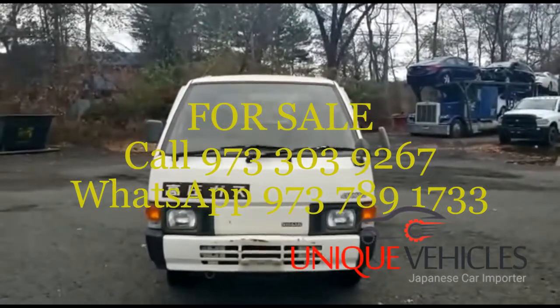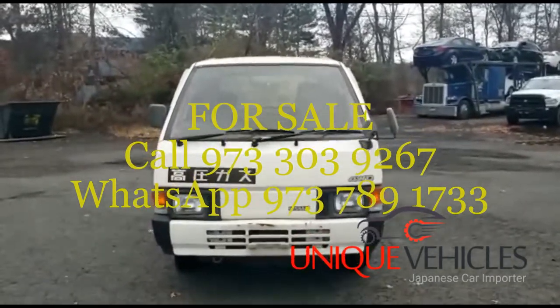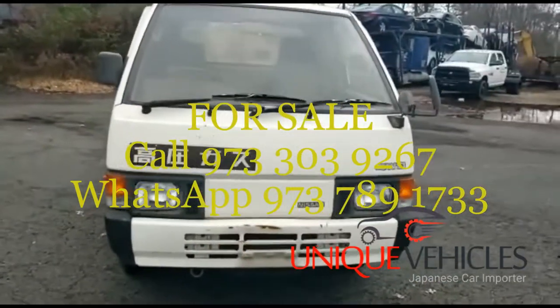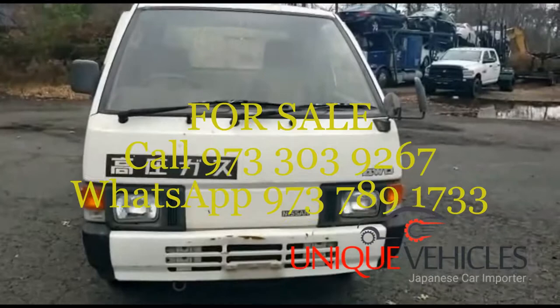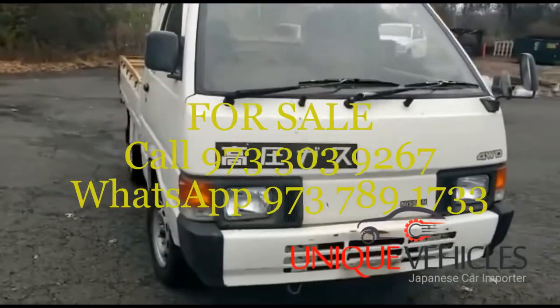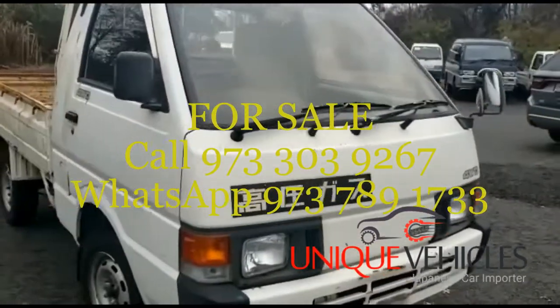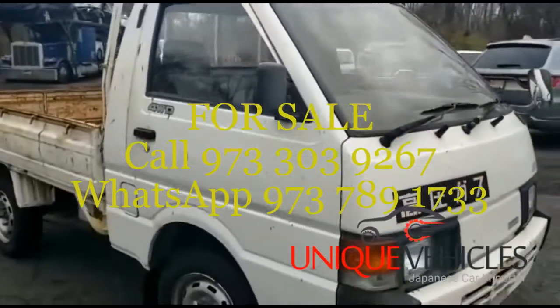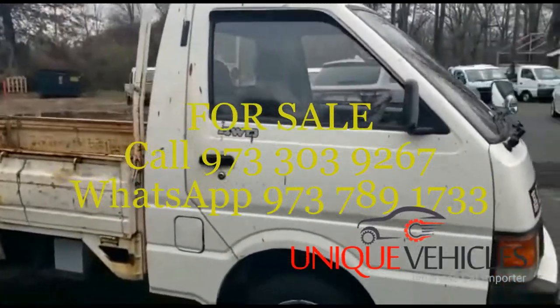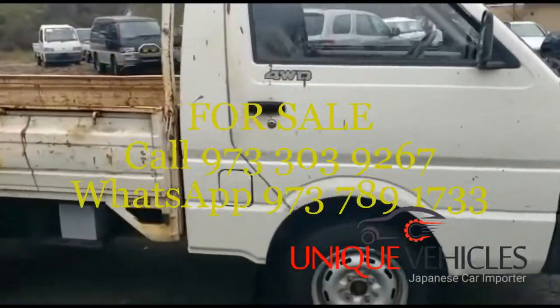I'm going to do a walk-around and show you what it looks like. Looking at the front, it's in okay shape. Moving over to the right, you have some surface rust on the bumper and some paint spots on the door.